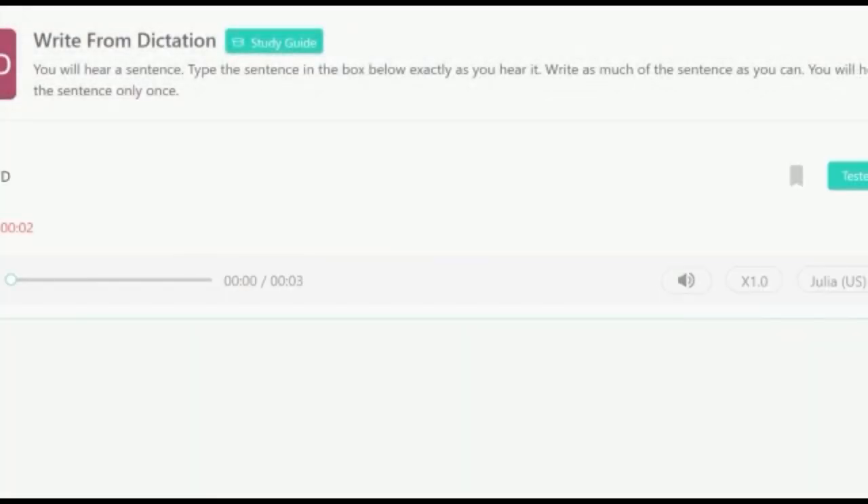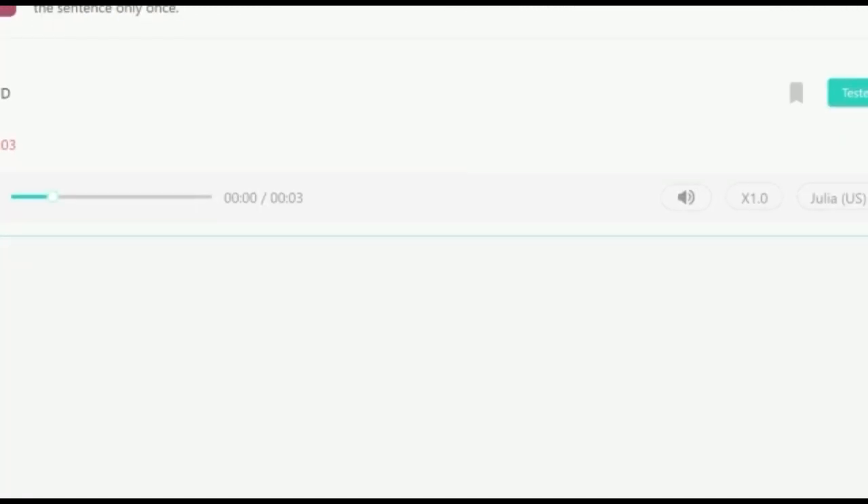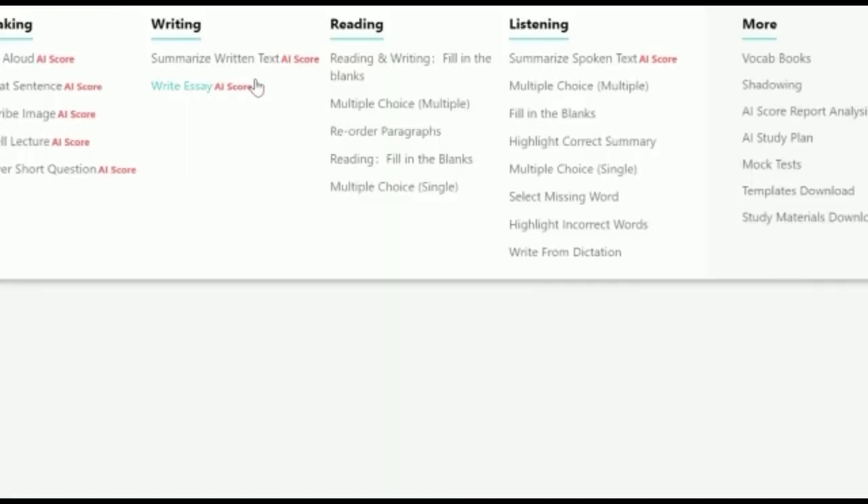The last of the four key tasks is Write from Dictation — one of my favorites. You hear a sentence and type it exactly in the blank provided. For every correct word from the audio that you type, you get a mark. This task is extremely important because it can boost your Writing score. In fact, Write from Dictation contributes more marks to PTE Writing than it does to PTE Listening, even though it belongs to the Listening module.